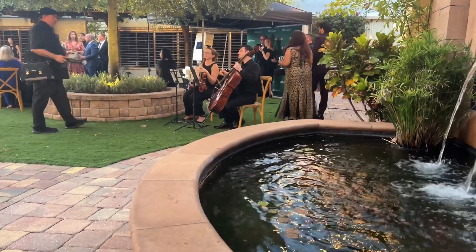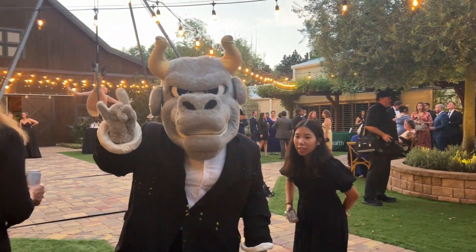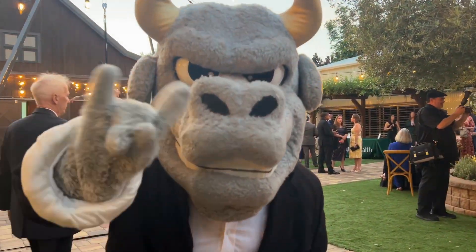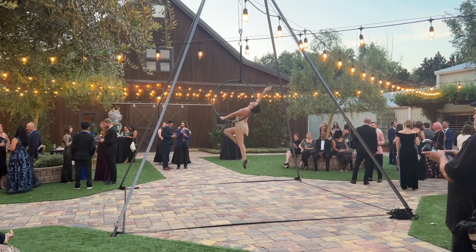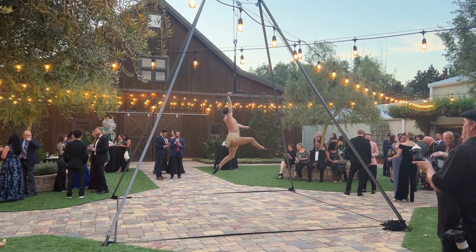The band or quartet showed up and it was so lovely performing with live music. This was an event for a university — guess which one? And now I'll stop talking so you can just enjoy watching this.